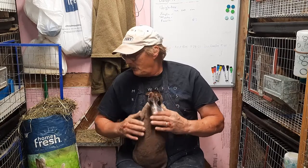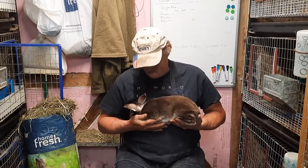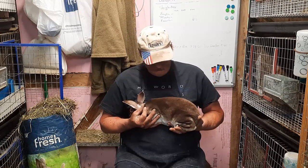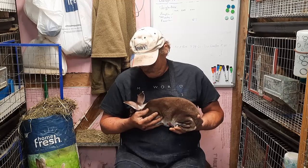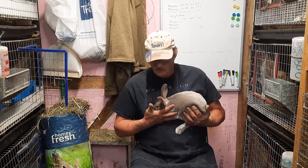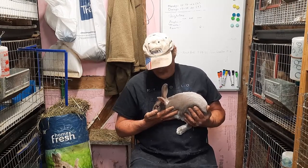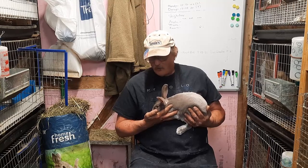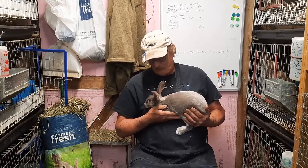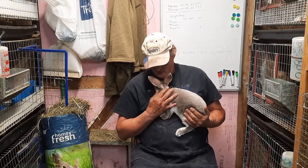I've got one more — the lavender otter. Beautiful girl right here. Actually, it's our fourth boy! So Mocha ended up having four boys and four girls. This is a beautiful boy.